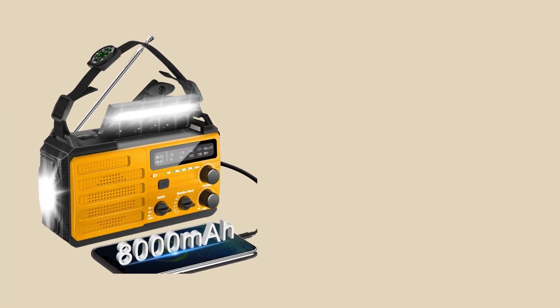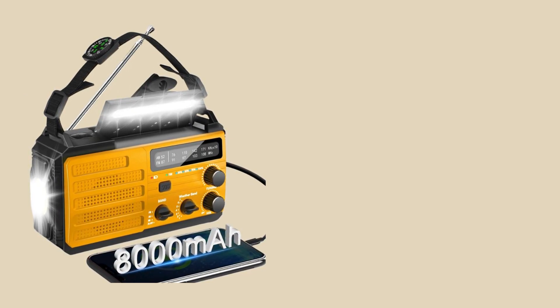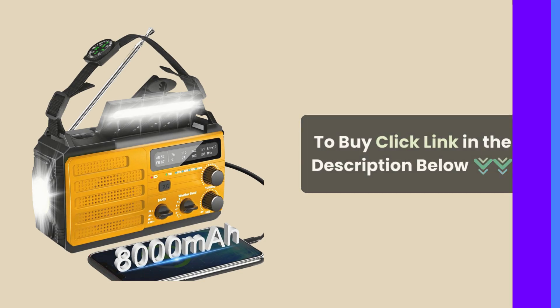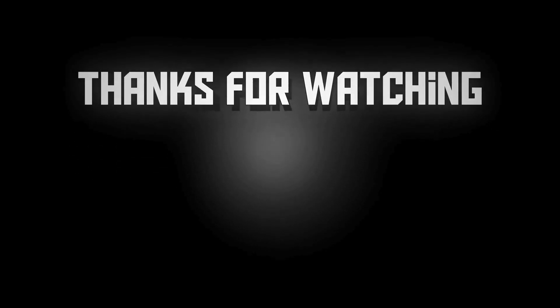There you have it, the Daring Snail Emergency Weather Radio — your essential tool for preparedness and safety. Check out the link in the description to get yours today. If you enjoyed this video, give it a thumbs up, subscribe for more tech content, and hit that notification bell. Thanks for watching!